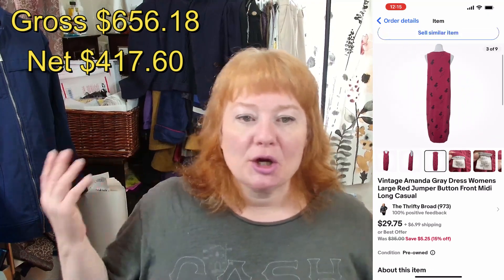I sold a Pottery Barn purple lavender velvet throw pillow cover, 20x20, for $13.20 plus shipping, making $8.48 after fees. I sold a vintage Amanda Gray women's large jumper button-front dress — very nineties, Y2K — for $26.77 with shipping, netting $17.15. I also sold a Tommy Bahama hibiscus palm floral short sleeve polo shirt for $11 plus shipping, making $8.34 after fees.